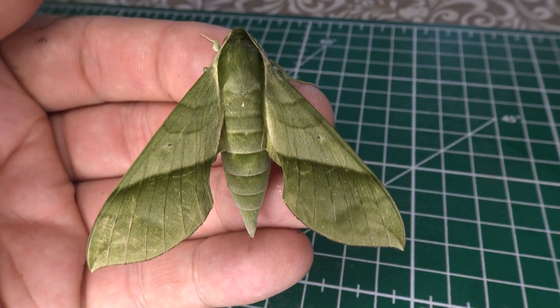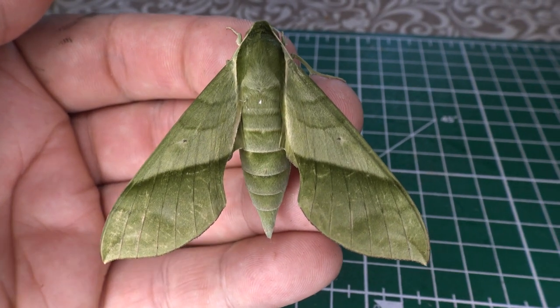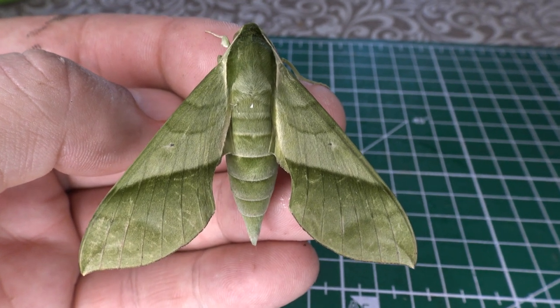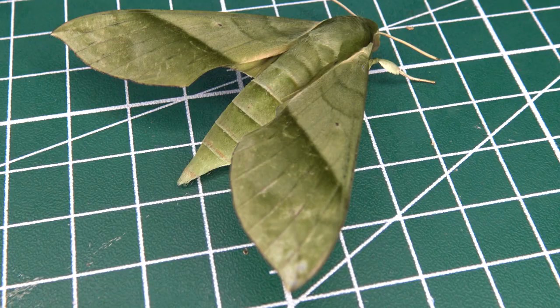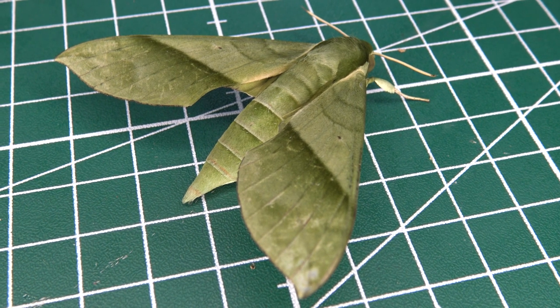I just found this amazing green hog moth in Brazil. My name is Bart Coppens and I am documenting insects in the Brazilian Atlantic rainforest. I just found this awesome hog moth in pristine condition. Oh my god, an incredibly beautiful green hog moth!